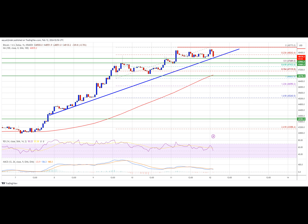Immediate resistance is near the $48,500 level. The next key resistance could be $48,800, above which the price could start another decent increase. The next stop for the bulls may perhaps be $49,250. A clear move above $49,250 could send the price toward the $49,800 resistance. The next resistance could be near the $50,000 level.